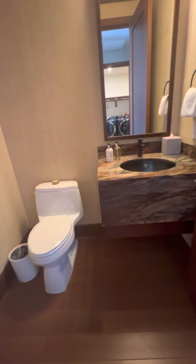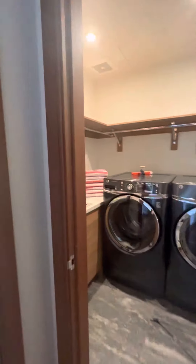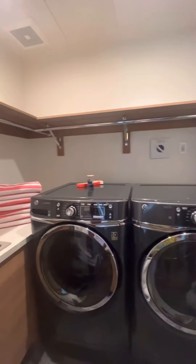You have this powder room here. You have the laundry, some storage, and some open shelving.